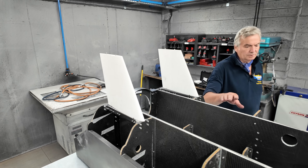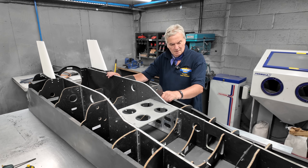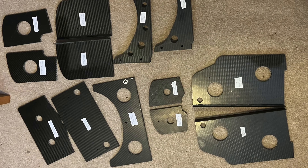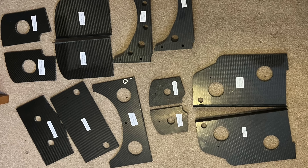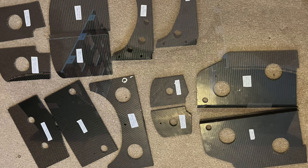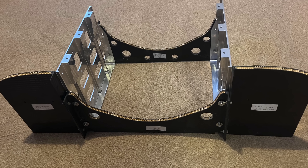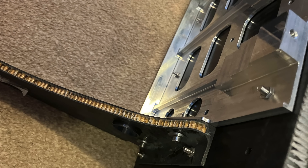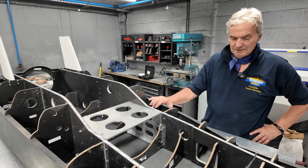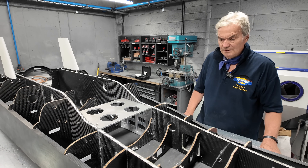All these frames and bulkheads were made by three guys at 3DCM. They were then given to a company called Hydromar on the Isle of Wight, who did all the water jet cutting to profile and put all the holes in. It's worked out really well — all the holes are lined up and the parts have gone together very well. This morning Josh was able to fit them in pretty quickly, though we've still got a lot of fettling to do, especially at the front end.